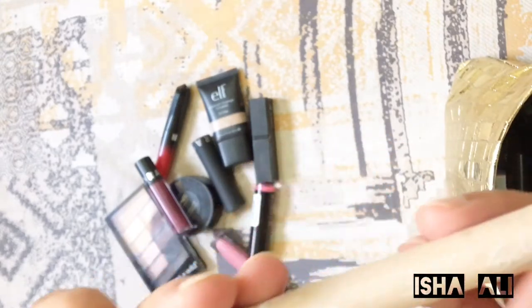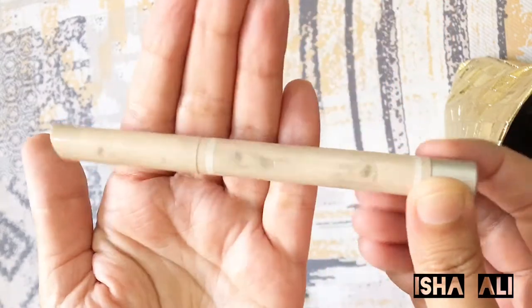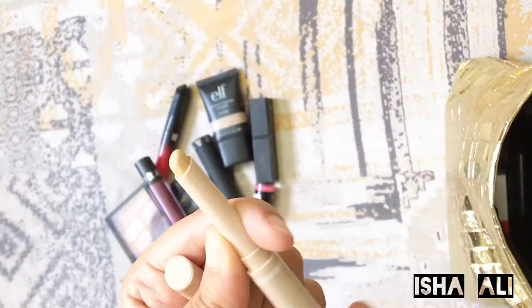Then we have another concealer. This is a concealer stick.